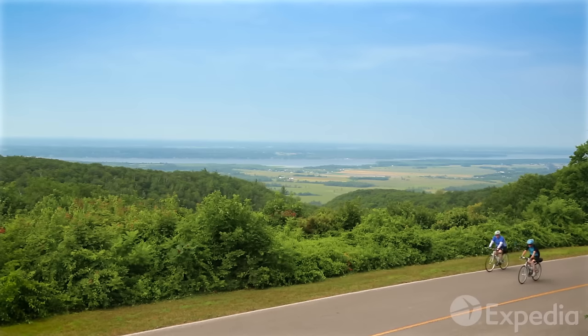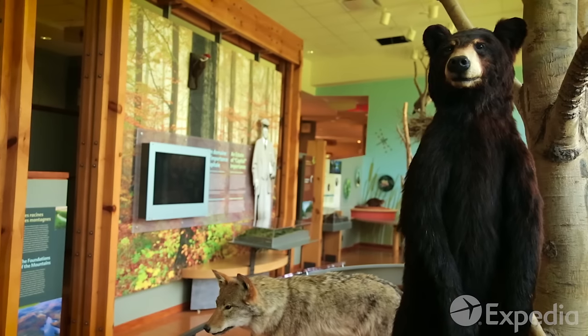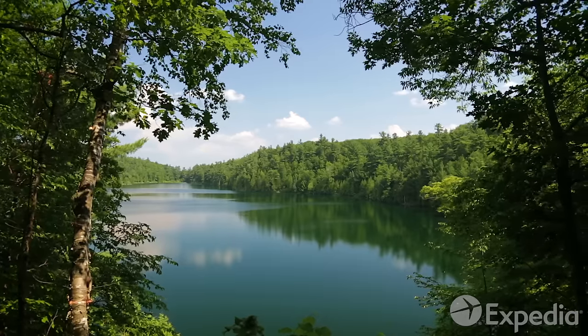Not far from the museum is the start of the huge conservation area called Gatineau Park. After some close encounters in the visitor center, hike to picturesque lakes and enjoy a few hours on the beach.